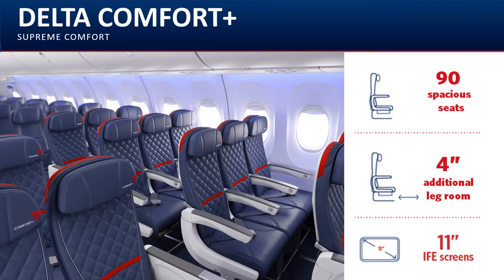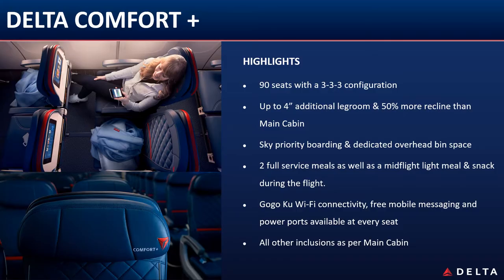There are 10 rows in a 3-3-3 configuration with an additional 4 inches of leg room — great for those who want extra space. This is commissionable to you when booked via your GDS. Customers will also have access to our Sky Priority lanes for faster security screening and boarding.